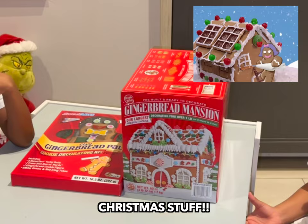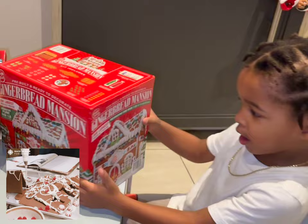Hey, what's up guys? Welcome back to our channel. Today we're making Christmas stuff. Christmas stuff.